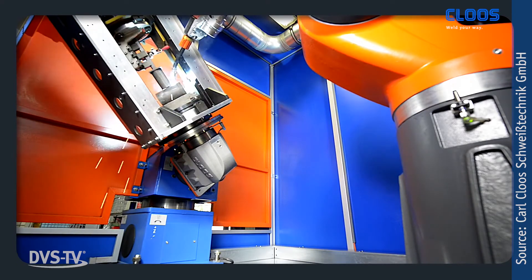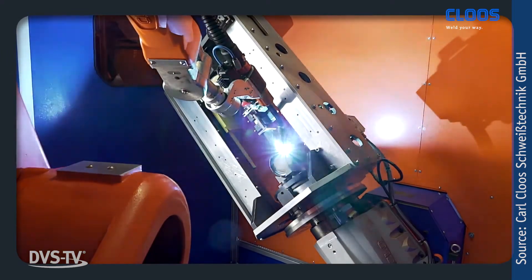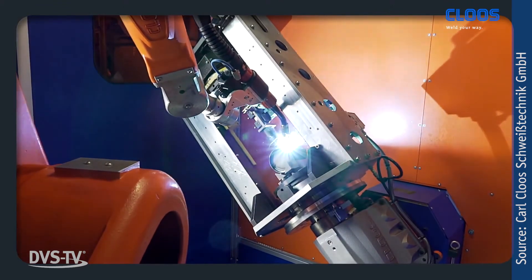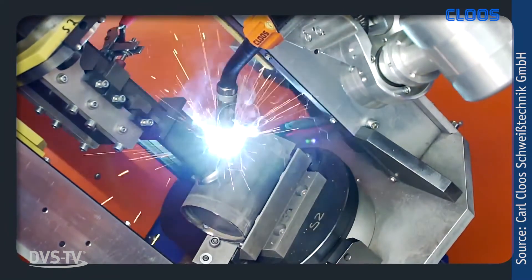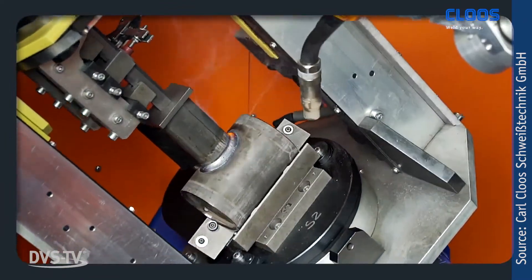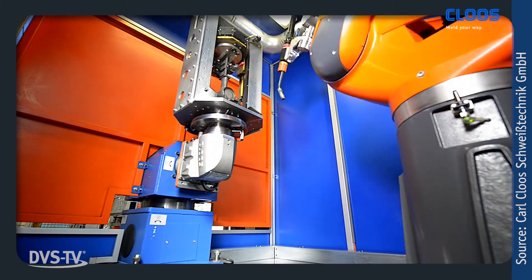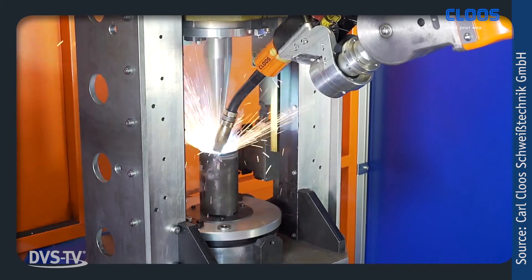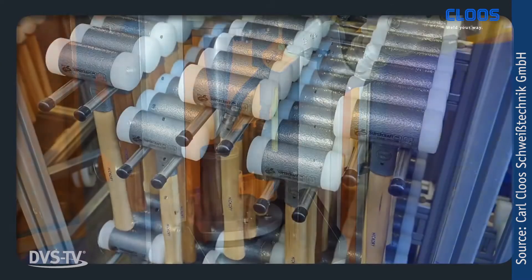The compact robot is fast and dynamic, significantly reducing production time. The integration of cables in the base frame and the positioning of the welding power source and the Kirox controller outside the housing makes servicing and maintenance of the new cells much easier. The Kirox compact cells stand for maximum production flexibility, as the modular design makes it possible to add individual enhancements and upgrades at any time.